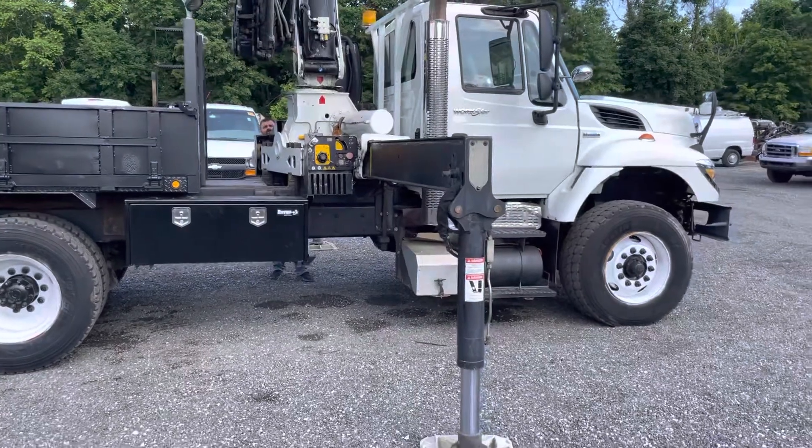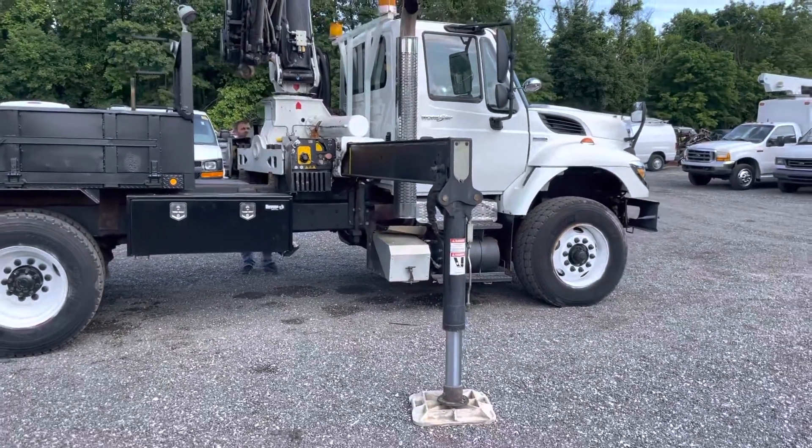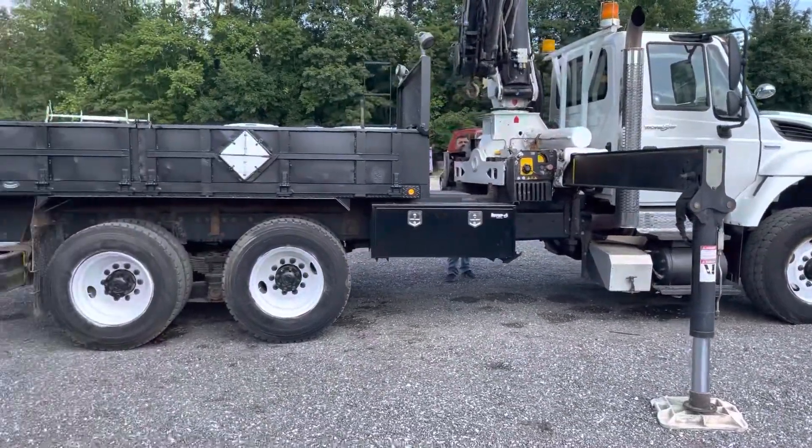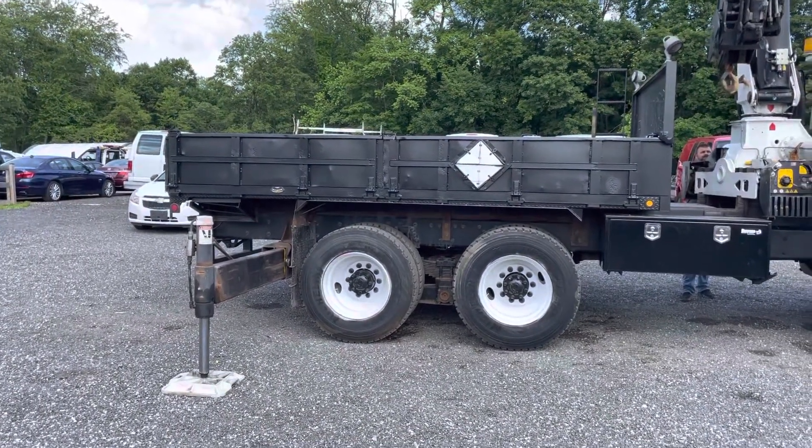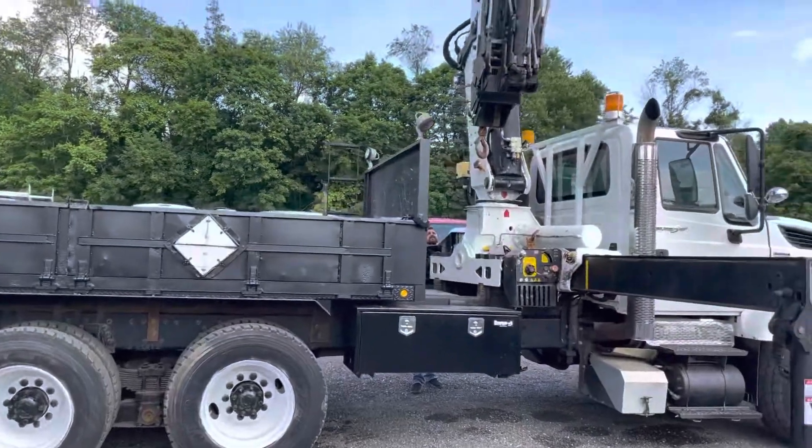We've got two new buyer's boxes for tools and material on the side. We did have this bed sandblasted and painted, it shows very well. The frame and underside of this truck is in really nice condition.